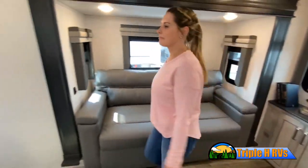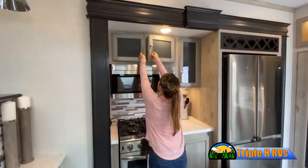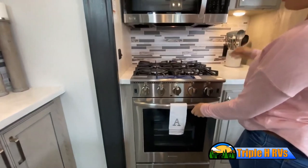But there are many features not shown, and we also don't have the time to show all of them in this short video. You really have to come in and see this RV to fully appreciate all that Triple H RVs has to offer.